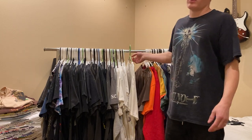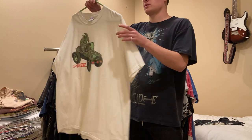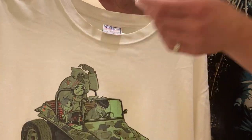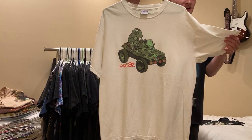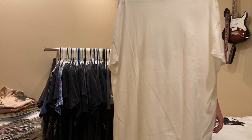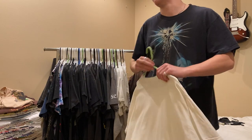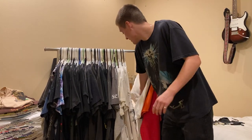Next up is another quote-unquote future grail - this is the Gorillaz 2001 tee, on an All Sports tag. This is honestly one of the craziest tees I have. I've only seen one other one, and this is definitely going to be a really desirable tee in the future - it already is.